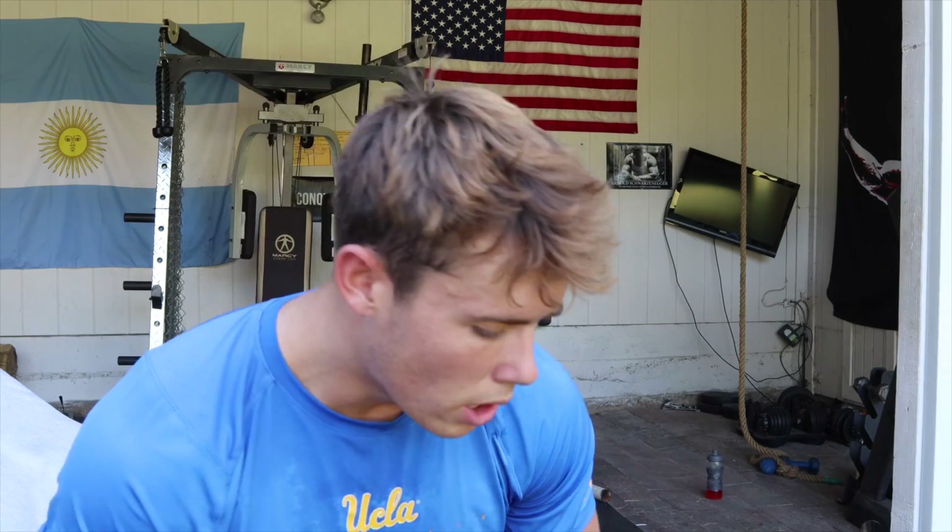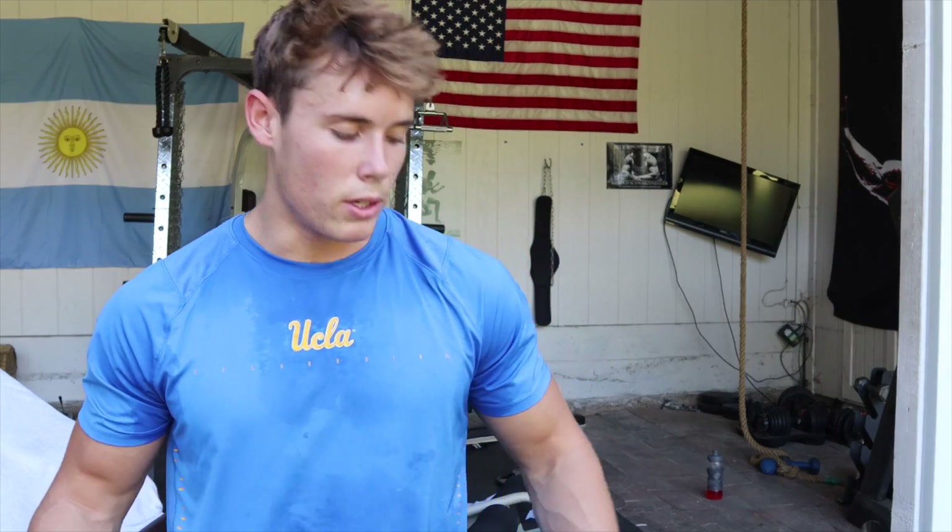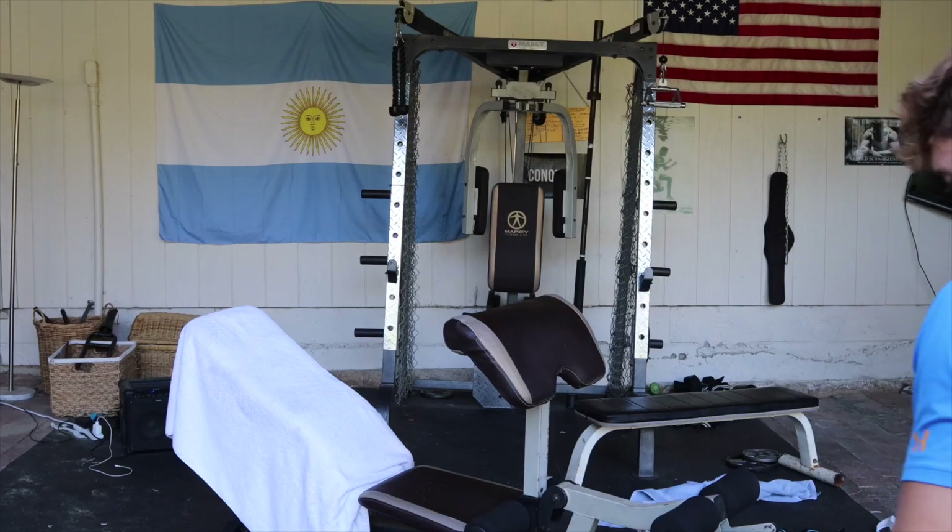Now that we're done with hammer curls, we're going to move on to regular curls — barbell curls or preacher curls on the machine. I guess you'll just see what we do next.